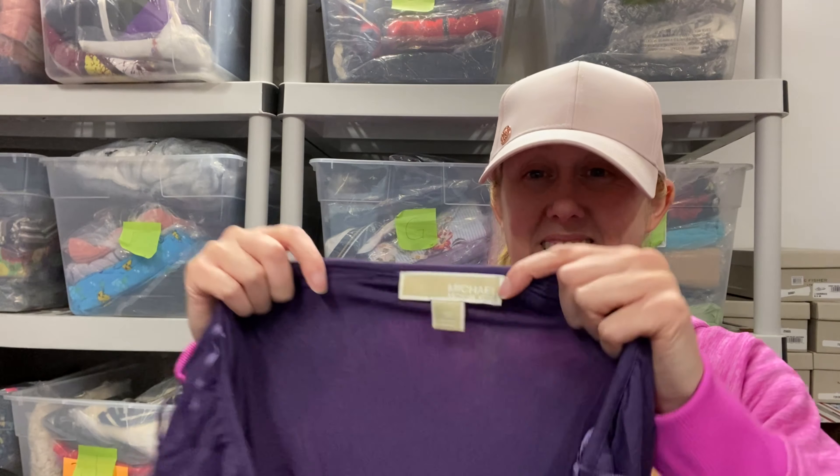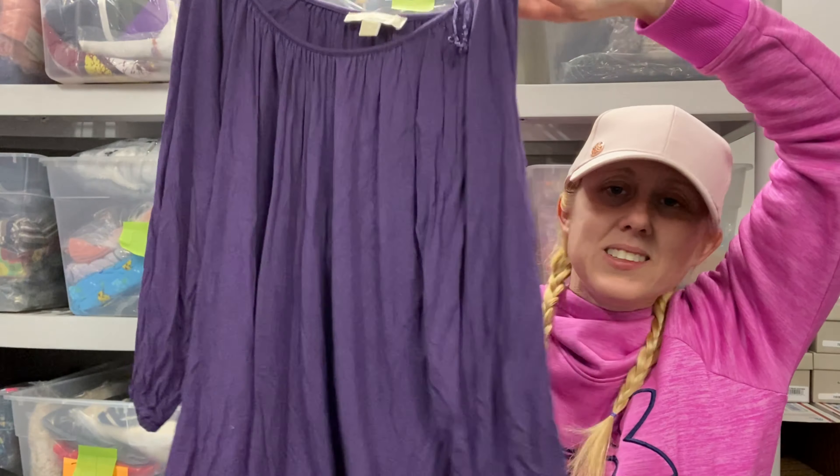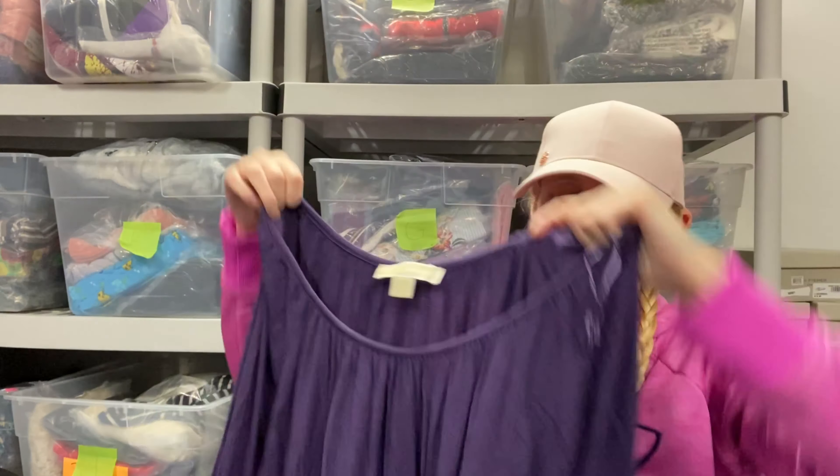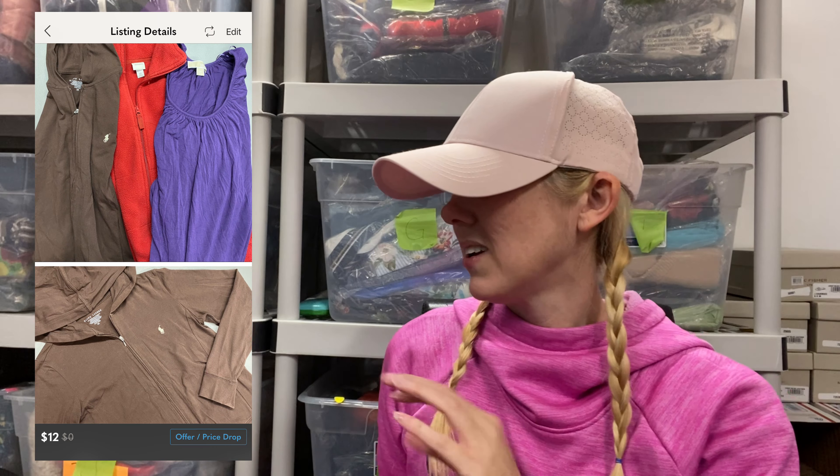Another brand that people normally think is good is Michael Michael Kors. This doesn't sell for me that great. Again, being extra small, I might just put this in a box with the other extra small stuff and sell that as a lot — I think that's what I'm going to end up doing.